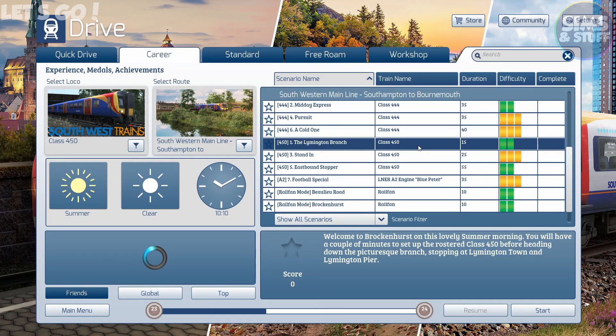We're back again in Train Sim, back again for another route that I haven't done anything on — the Southwestern Mainline, Southampton to Bournemouth. This time we're going to start with number one, because we'll probably end up working our way through them. With the Lymington branch and a Class 450. It's only a short run, but we'll give that a go. Grab that guidebook to all things Southwestern — all things trains. Let's go.